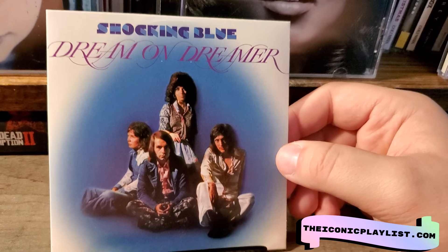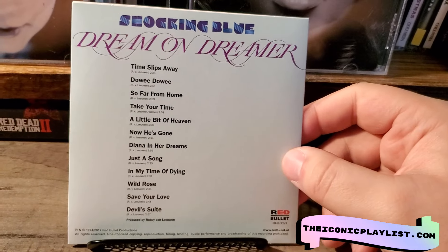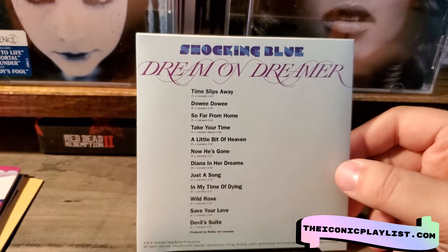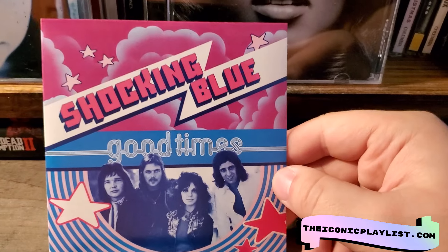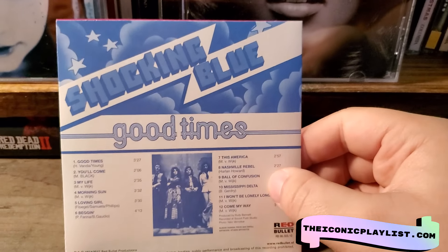Then this is also actually pretty cool — we got Dream On Dreamer, and this is the 1974 release. All of these were remastered as of 2017, so I guess this box set came out in 2017. Then we got Good Times, and here is the back of Good Times.